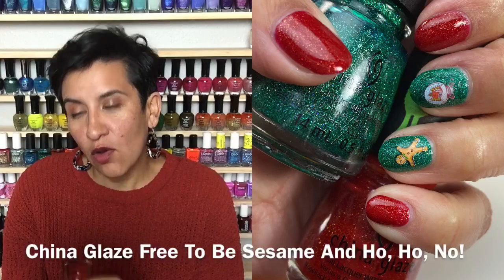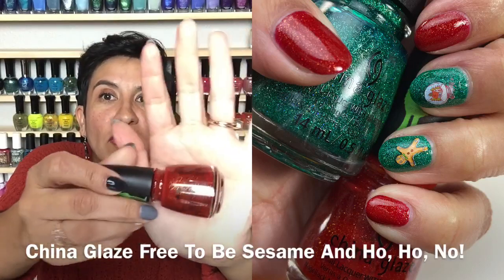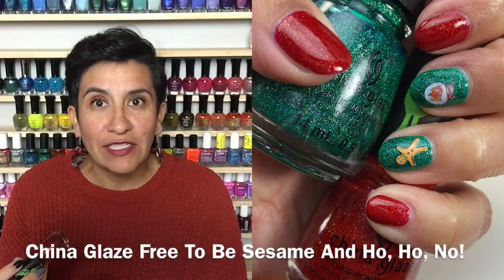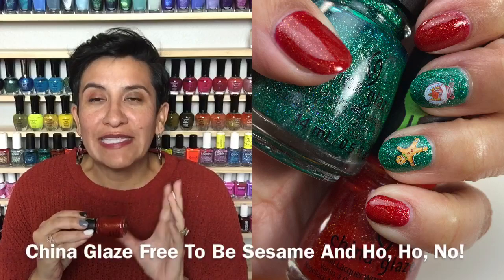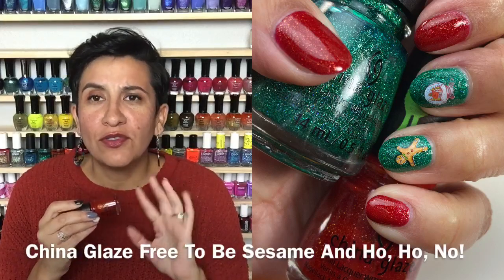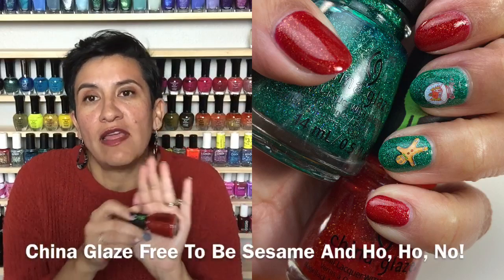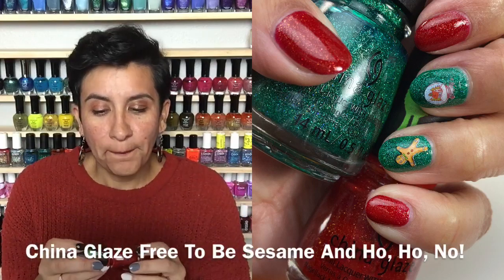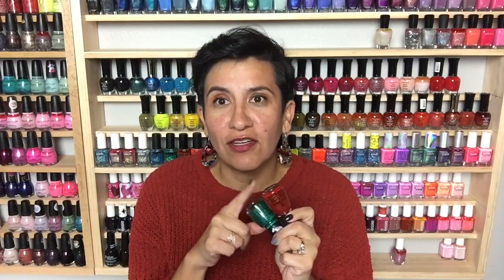I paired 'Free to Be Sesame' with 'Ho Ho No' from the Grinch collection — a really beautiful brick red with some gold shimmer. I'm not usually a red person, but this was so gorgeous and elegant. By itself it would be very classy and classic on the nails. Great formula, two coats to get opaque, all that beautiful gold shimmer shows up beautifully. These two together were very Christmas, very pretty, very sparkly. I also put some water decals on this — I'd never tried them before and I think that could be my new go-to, since I've been struggling with stamping.